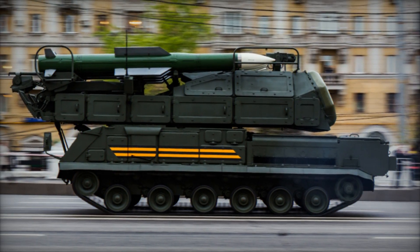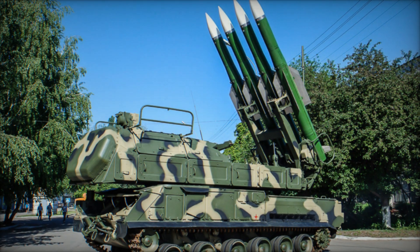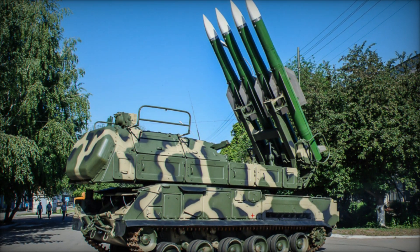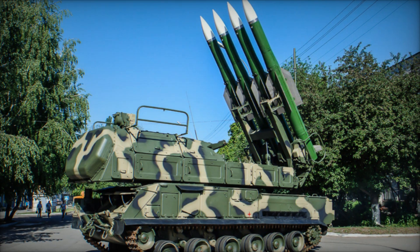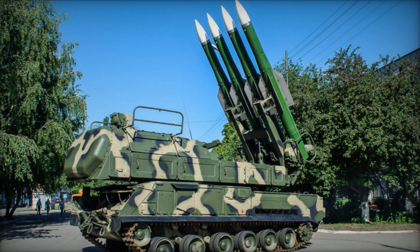The evolution of the 9K-37 missile defense system from the SA-6 Gainful to the SA-17 Grizzly underscores its enduring relevance and adaptability on the modern battlefield, reflecting its status as a cornerstone of air defense systems worldwide.